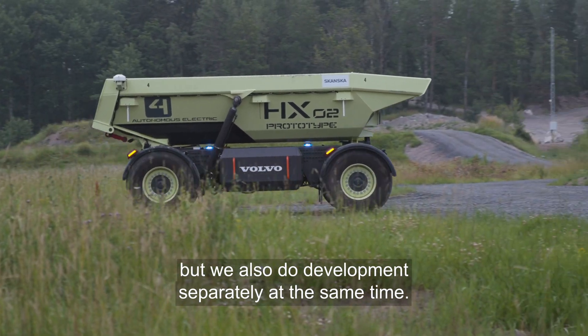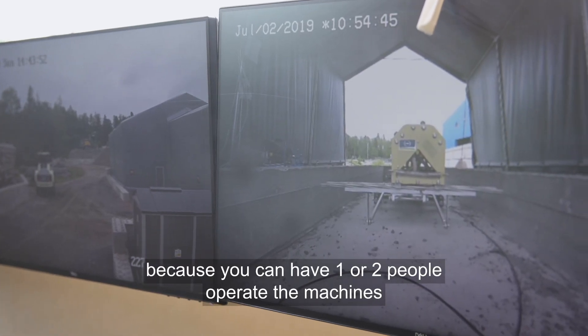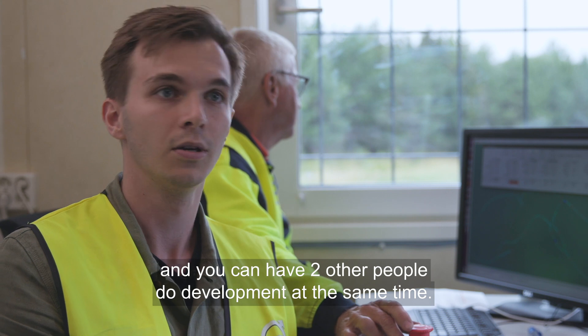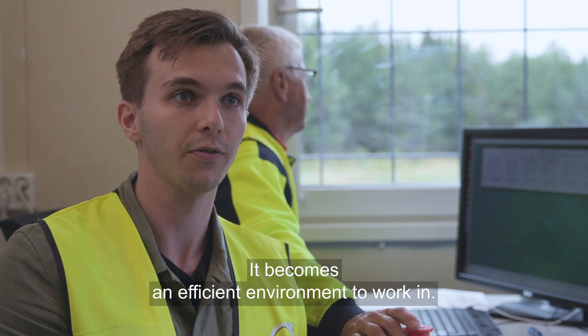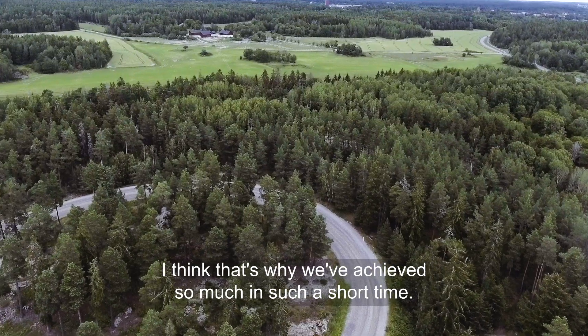When you are three or four people it becomes really efficient, because you can have one or two people just operating the machine while two other people are doing development at the same time. It becomes a very efficient environment to work in, and I think that's why we have achieved so much in this short time.